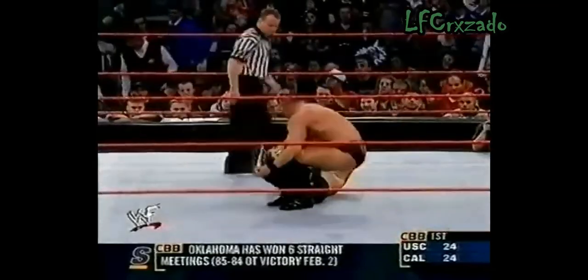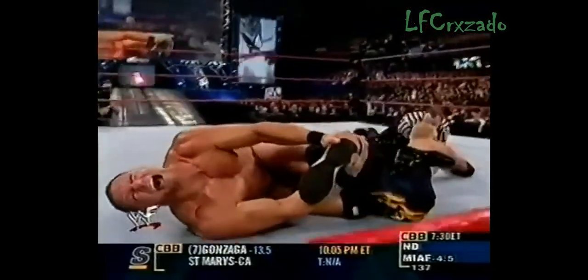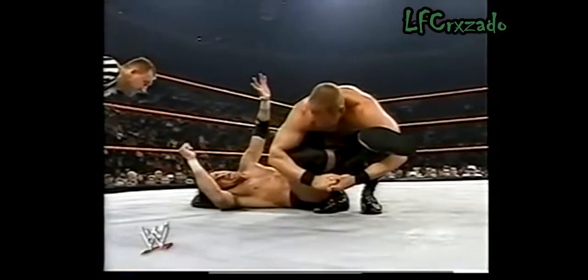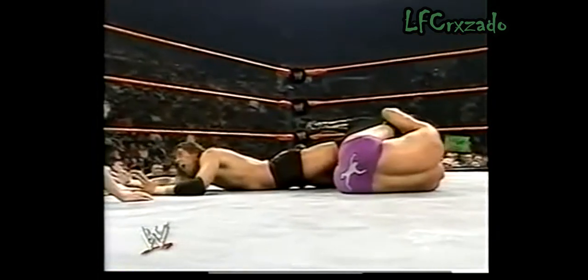Val Venus getting set. This is a unique finishing move with the emphasis on Payne. And now Val Venus — he's got Steven Richards. He's got to apply the inverted figure four. Steven Richards — he turns it. He's got it. Val Venus now has Steven Richards locked in.